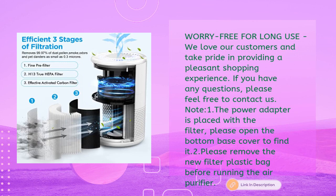The brand loves their customers and takes pride in a pleasant shopping experience — contact them with any questions. Note: the power adapter is placed with the filter inside the bottom base cover, and the new filter plastic bag must be removed before running the air purifier.